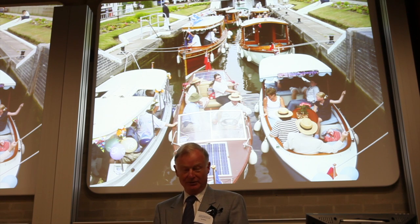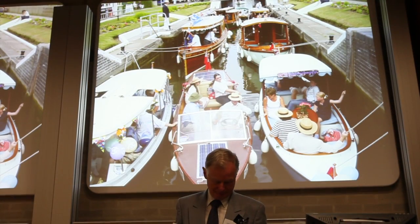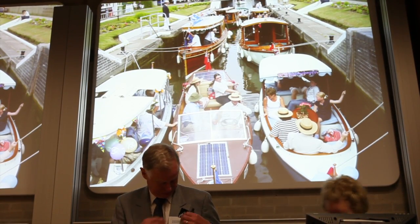I'll leave you with a lock full of electric boats greening the waterways. Thank you.